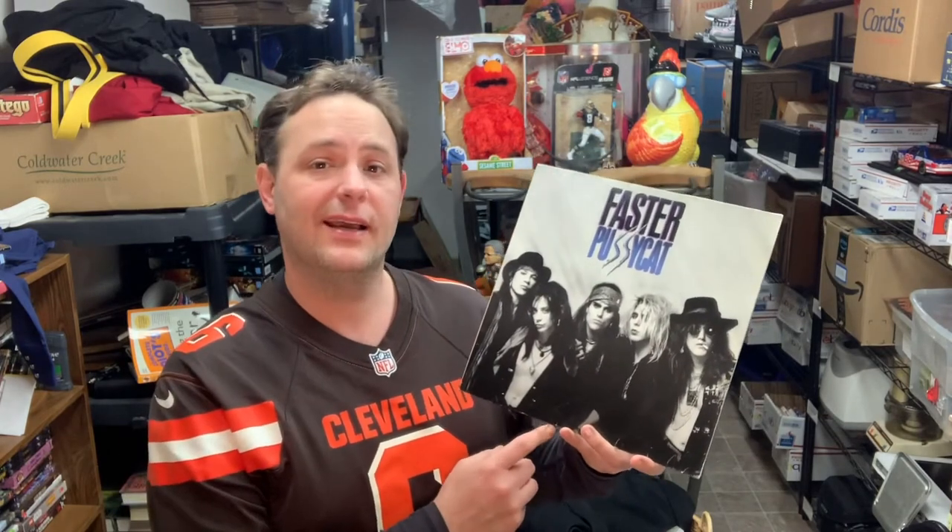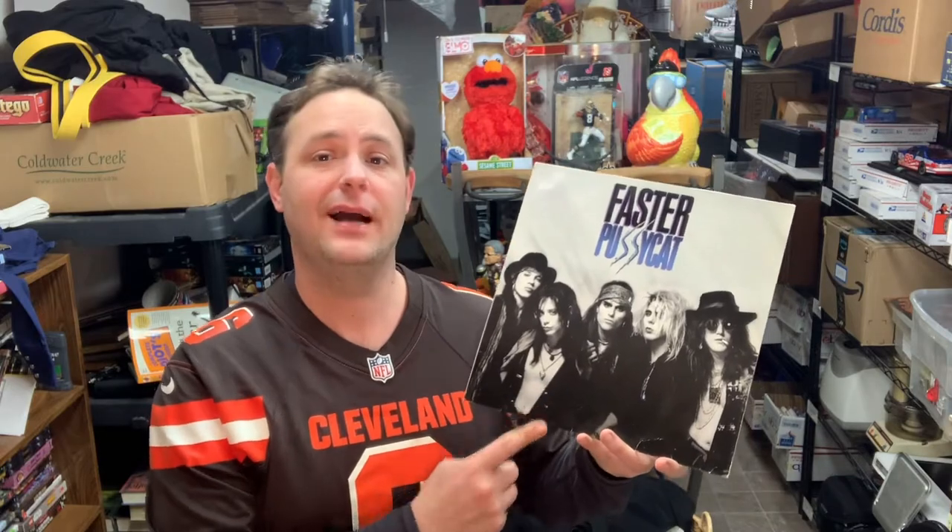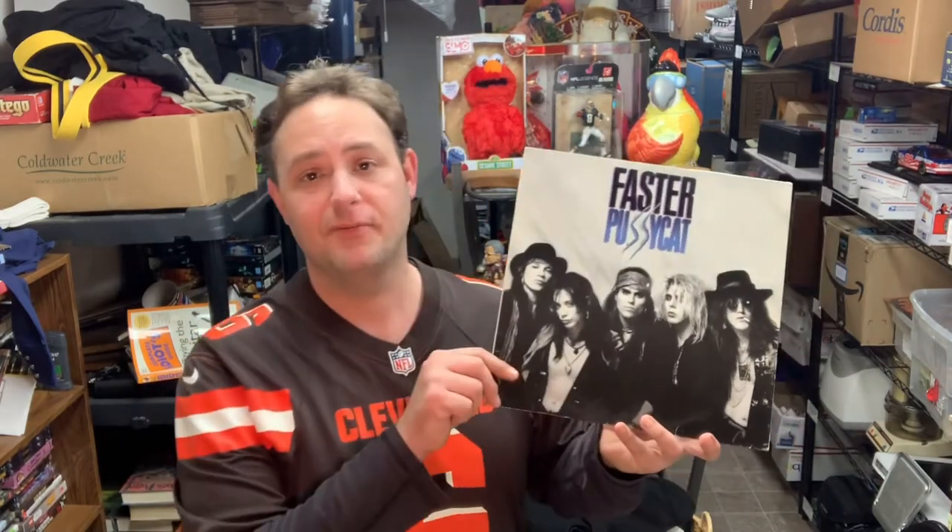I got this hardcover copy of Batman No Man's Land novel. I picked this up for a buck at a thrift store and it sold for $27.99 with free shipping. A couple months back I picked up a whole bunch of records at the thrift store - they had a lot of good titles. I've sold through most of them and made a bunch of money. This is one of the last ones going out - Faster Pussycat. This one sold for $40 with free shipping and I bought it for $1.98.